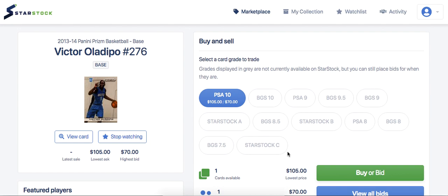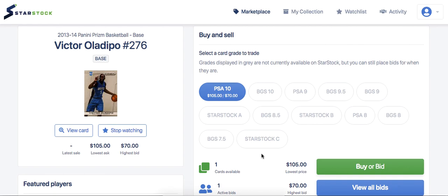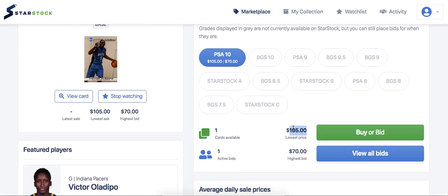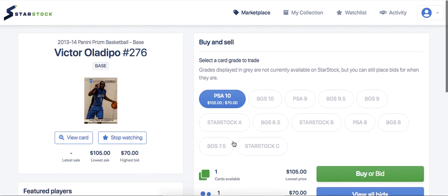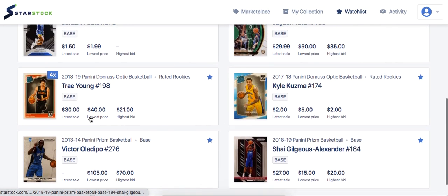Victor Oladipo I believe is strongly underrated. His PSA 10 is sitting here for $105 — that's cheaper than any card on eBay for Oladipo, which I think was around $125 last time I checked. That's an extremely good deal for a proven superstar and All-Star. You can buy it, store it in the StarStock vault, and flip it later paying just 5% fees. Since you're not paying shipping or tax, it's basically like buying this card for $90 on eBay — a very good deal.